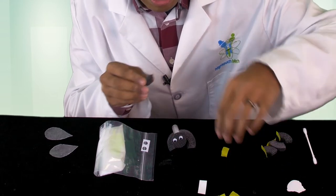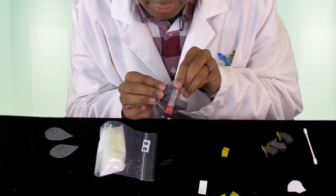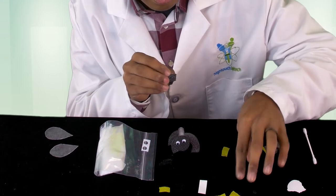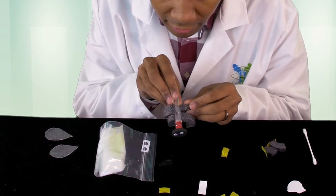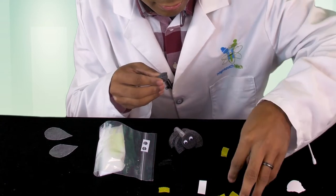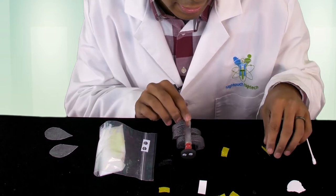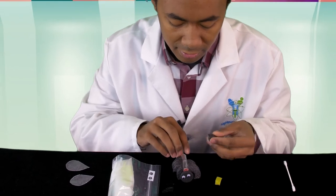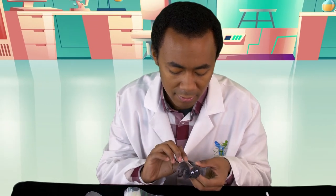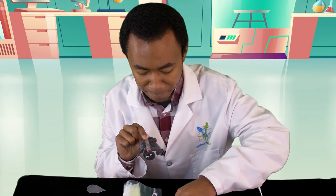We're going to put on another two legs right behind that. If I hold it up you can see there's one, and I'll put one on the other side — peel off the sticker — and another one. Now we have four, and two more to make six. There we go — six pieces of foam that are our legs!